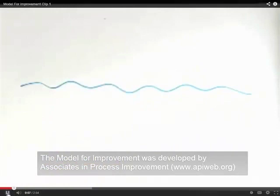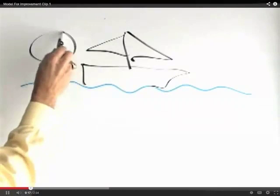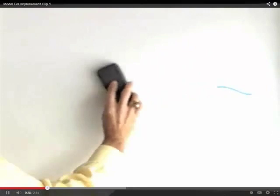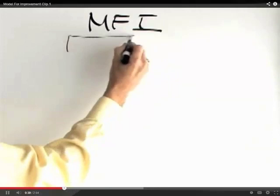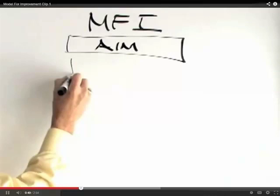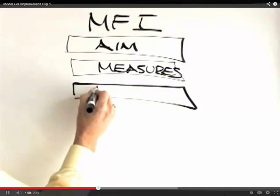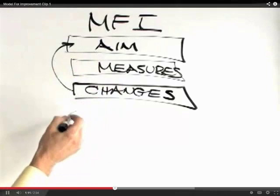Every time you start out on a journey, whether by land or sea, you need a roadmap, a compass that gives you direction. At the IHI, we call that the Model for Improvement. It gives us the foundation and framework for doing improvement work, structured around two major sections: what is your aim, and how will you know the change is an improvement — which gets to measurement. The third question deals with what changes you can actually put in place to achieve the aim.